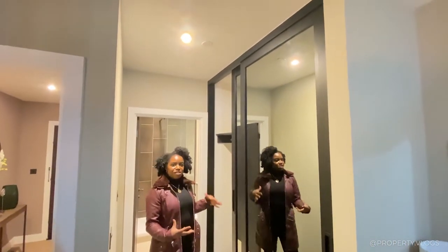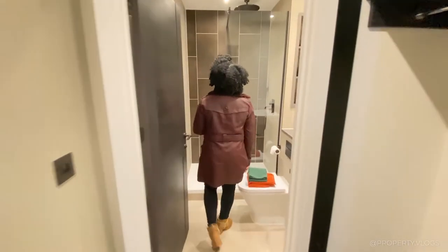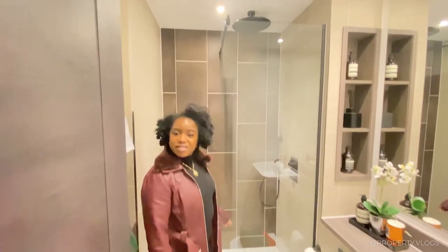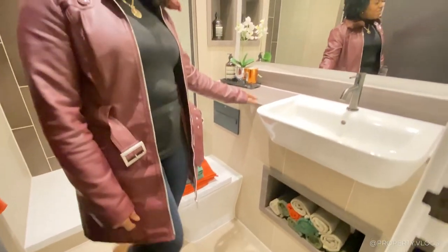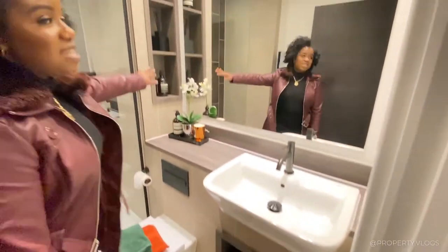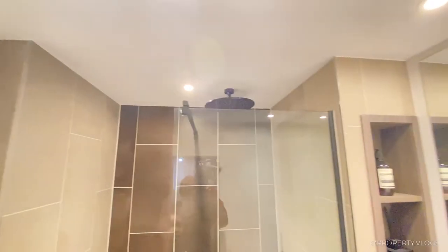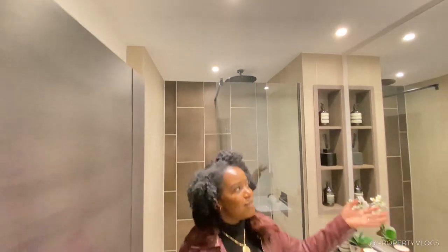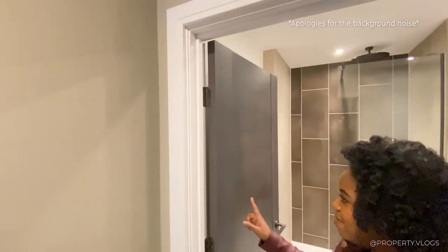That leads on to a fitted wardrobe slash dressing area as well. Behind me is the ensuite for the master — you've got full-height tiling for the bathroom, a vanity area and sink, a little recessed towel nook, and another one on the wall, so they're tidying the storage into the design of the ensuite. Of course there's a massive mirror on the wall, great for getting ready in the morning. And throughout the apartment they've got these really cool doors as well. So that's the master bedroom.